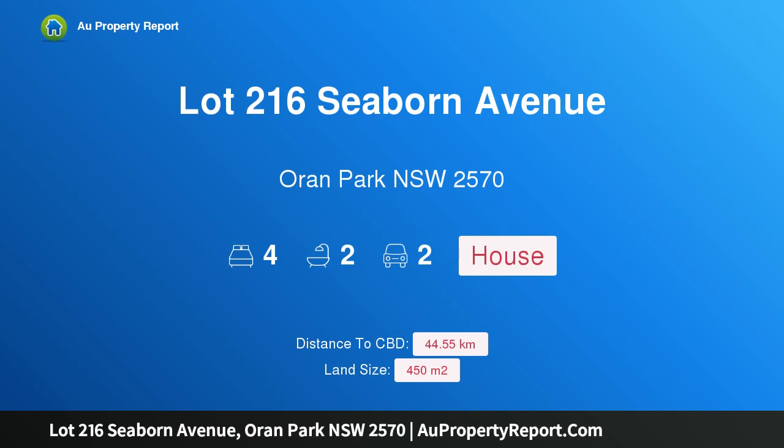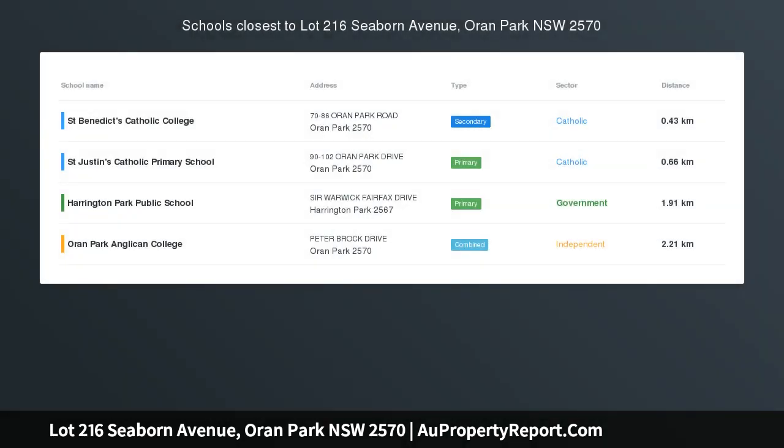Hi, I am glad to introduce Property Lot 216 Seabourne Avenue, Oran Park NSW 2570. Perfect view visible.